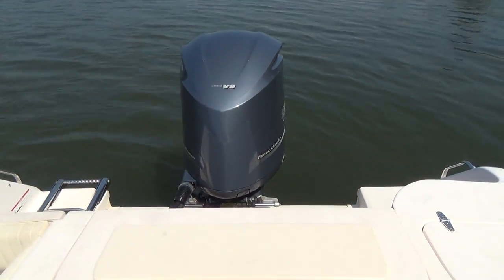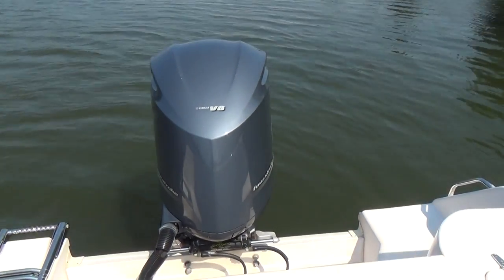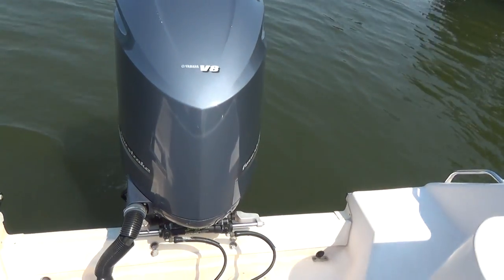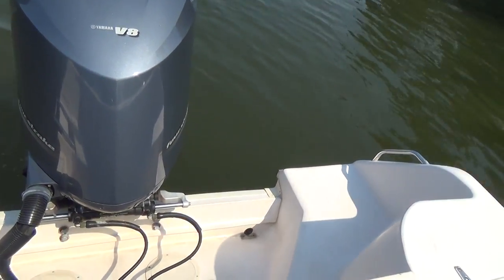Single 350 horsepower Yamaha four-stroke outboard currently running 175 original hours.